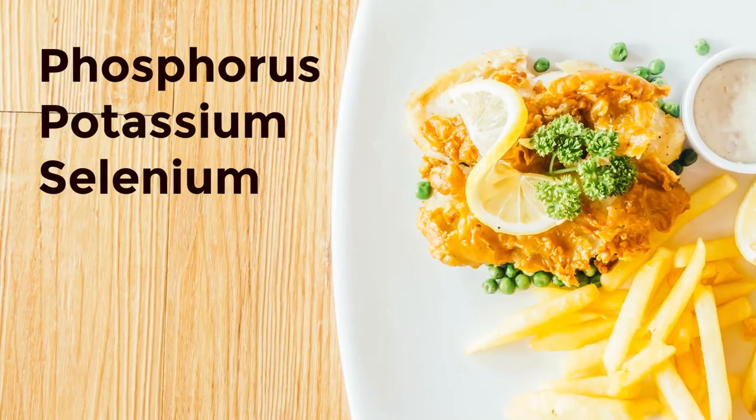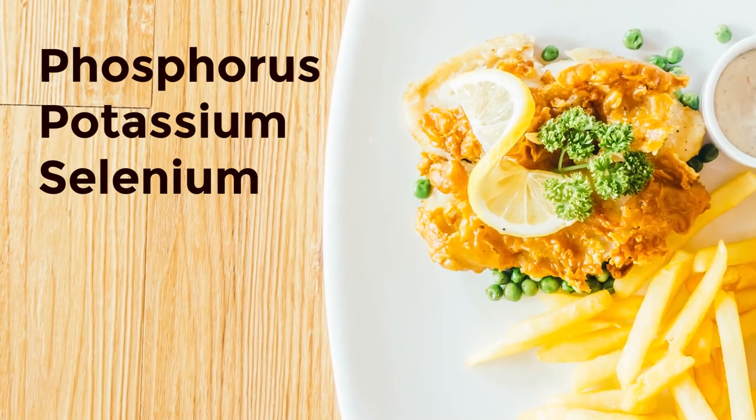B vitamins all help maintain the body's energy levels. Cod is high in essential minerals like phosphorus, potassium, and selenium. They all contribute to heart health, which makes cod a heart-friendly food. Selenium supports thyroid function and a healthy immune system, and it also helps with bone strength and health.